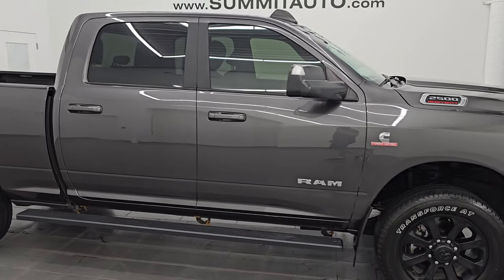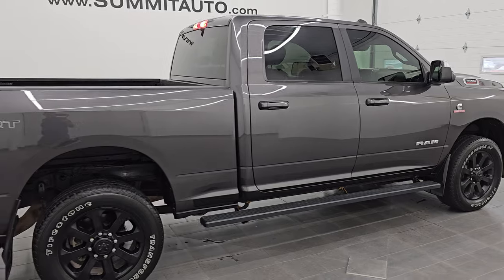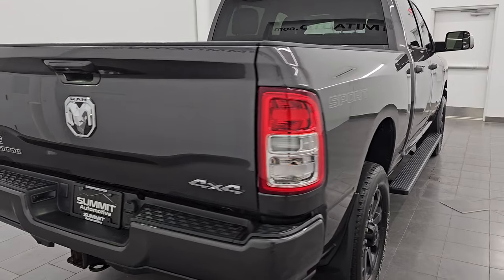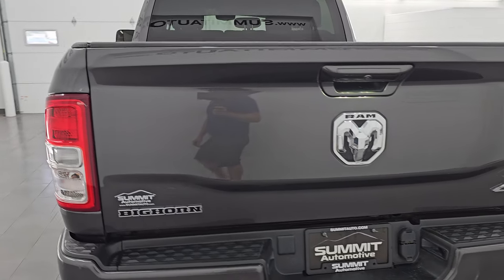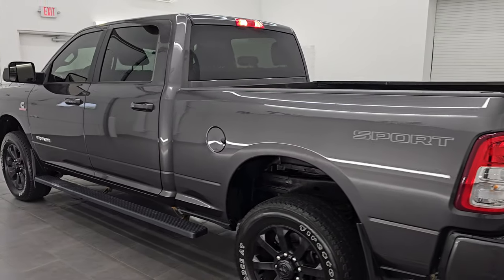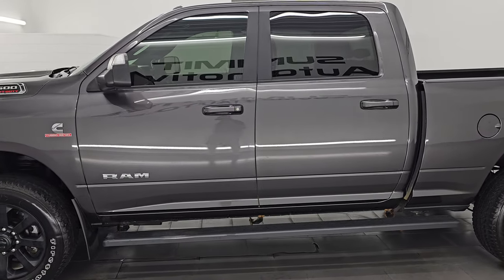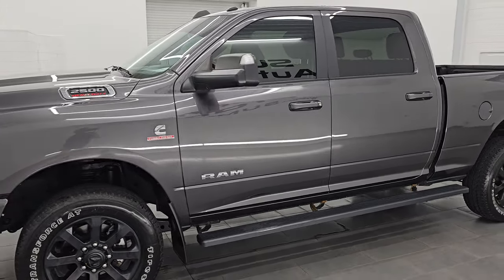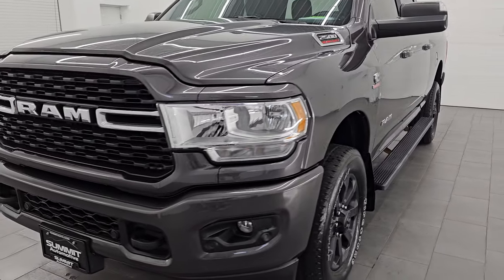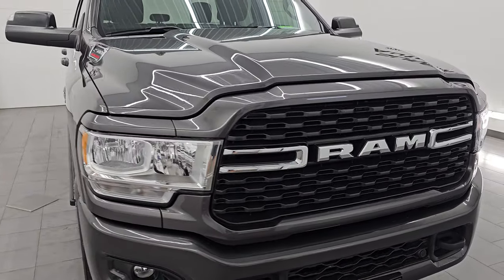Hey, this is Brett. Hope everybody's having a great day out there today. I am super excited to go over this ultra clean 2022 Ram 2500 Crew Cab Short Box Bighorn Level A Sport Package, stock number 14718Z. I am here at Summit Automotive in Fond du Lac, Wisconsin — your new and used Ram and heavy duty truck headquarters. This 2022 Ram 2500 has the 6.7 liter Cummins diesel engine paired up with a 6-speed 68RFE automatic transmission.